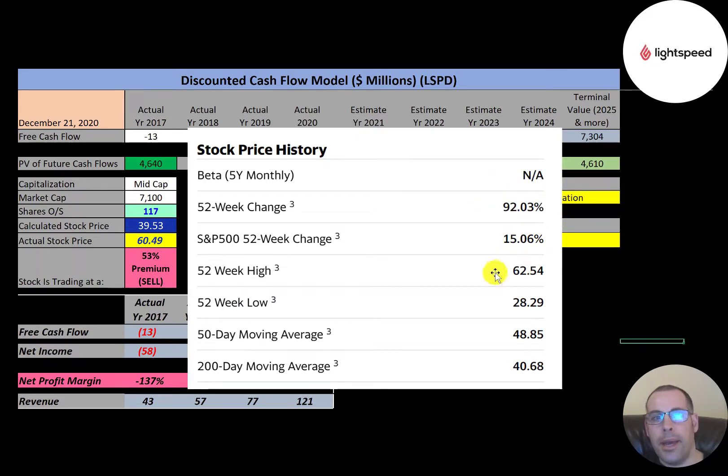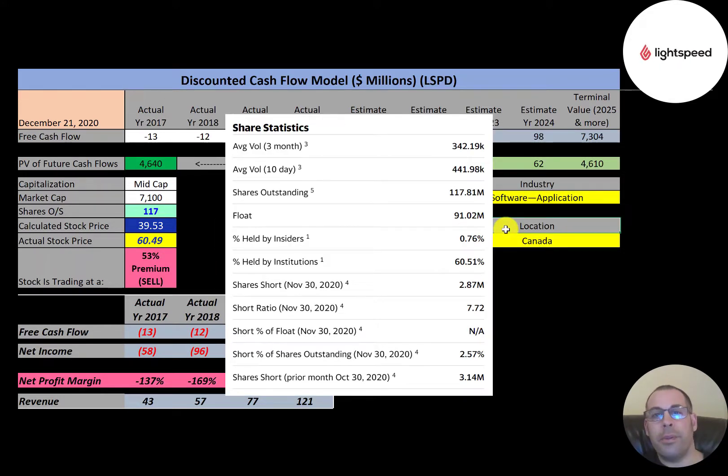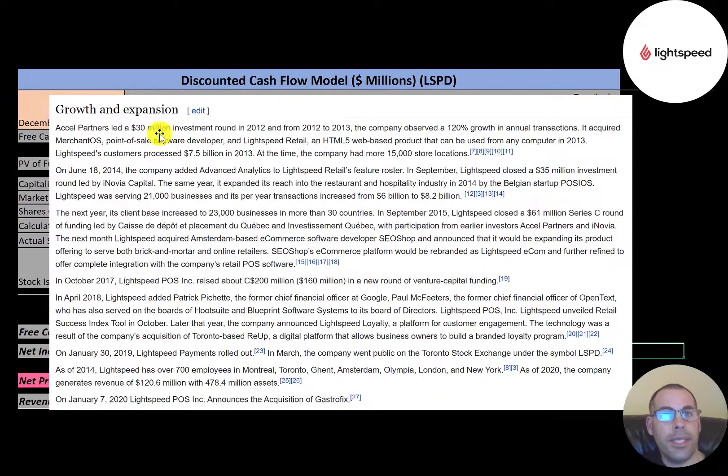The 52-week low was $28 and the high was $63. The stock is trading well above its 50-day and 200-day moving averages. Trading volume is pretty low — less than half a million shares a day. Of the 117 million shares outstanding, 91 million are on float. Institutions seem bullish: 61% of shares are held by institutions, and the short percentage is low at only 2.5%.